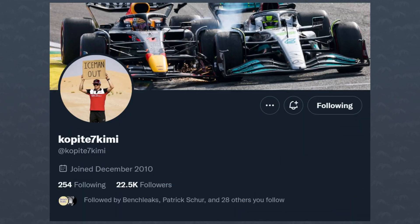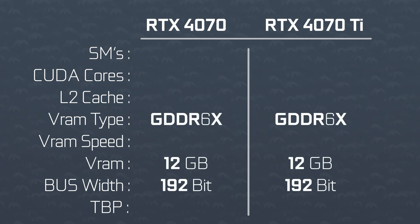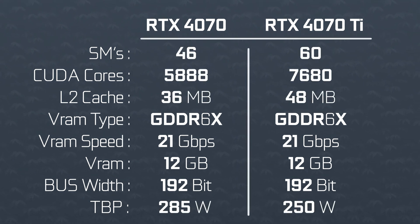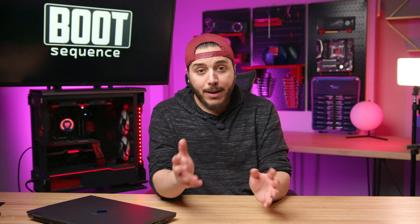This information comes from leaker Kopite7Kimi. According to his sources, this GPU will keep a lot of the same specs as the 4070 Ti — that's the good part. Same memory bus width at 192-bit, same 12GB of GDDR6X running at 21 Gbps, and same AD104 die, just a cut-down version. How cut down? We're looking at 46 SMs for the 4070 compared to 60 SMs for the 4070 Ti. This means the 4070 would have 5,888 CUDA cores compared to 7,680 on the Ti model — cut down by about 23%. Given that the memory subsystem is the same, we should expect about the same decrease in performance.